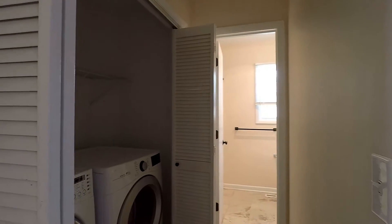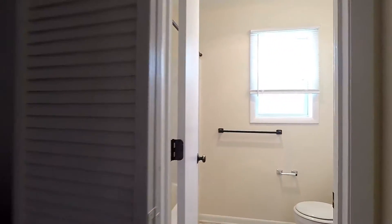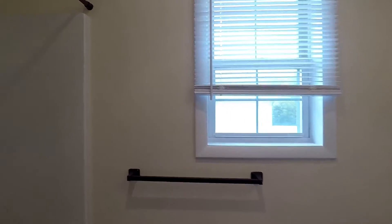To the left down this hall is going to be the washer and dryer. Also bathroom number two, which has a soaking tub and standing shower combo.